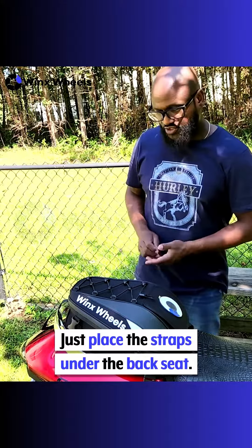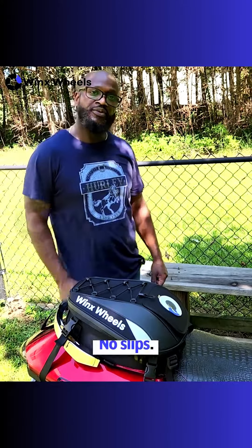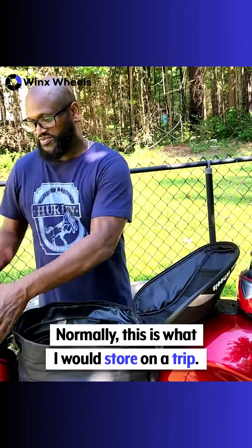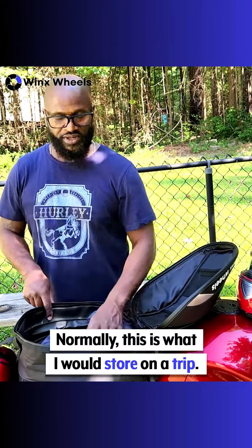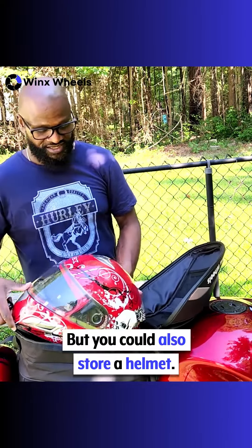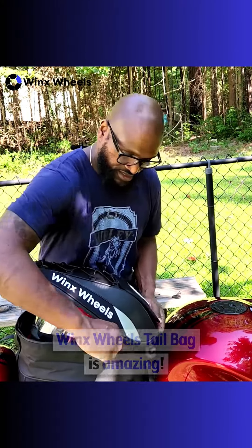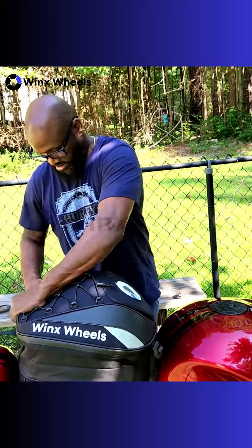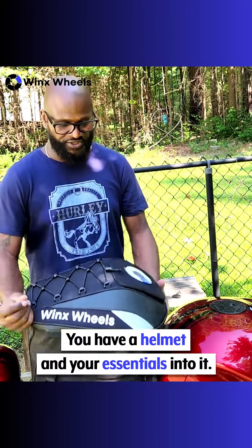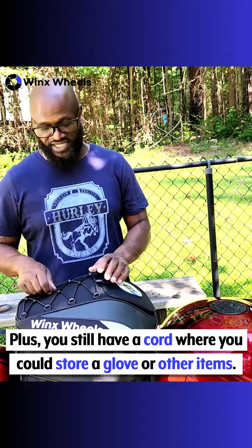Easy to install — just place the straps under the back seat and clip the four connections. Grip, no slip. Normally this is what I would store on a trip: clothes, toiletries, you know, essential items. But you can also store a helmet. This Wint Tail Bag is amazing — you have a helmet and your essentials in there, plus you still have a cord where you can store gloves and other items.